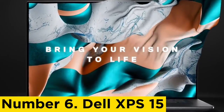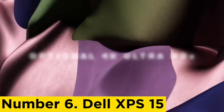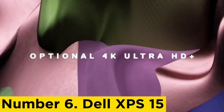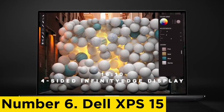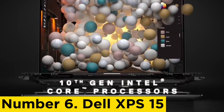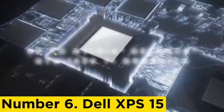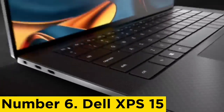Number 6: Dell XPS 15. The Dell XPS 15 occupies a spot on our Best Laptops list for a reason — it's simply the best 15-inch laptop you can buy right now. From powerful performance thanks to the 12th-gen Intel processor and dedicated NVIDIA RTX GPU, to the sleek and elegant design and lightweight chassis, this is a prime example of how a laptop should be.